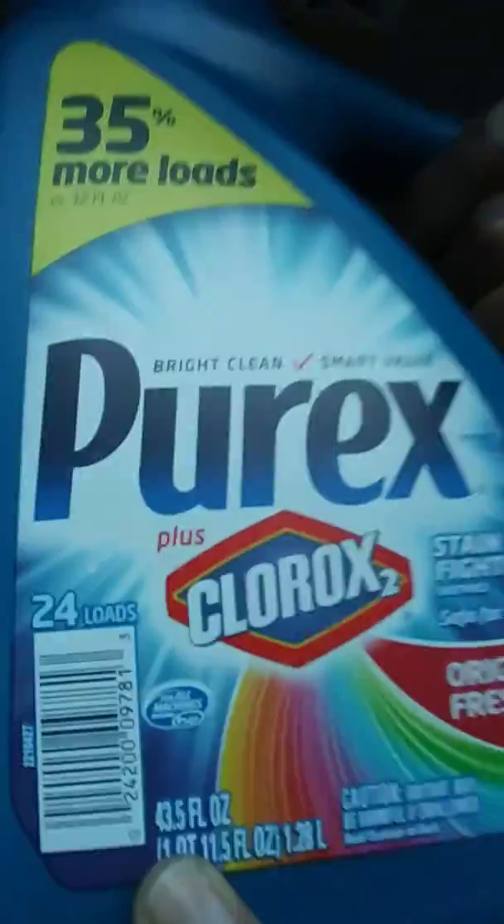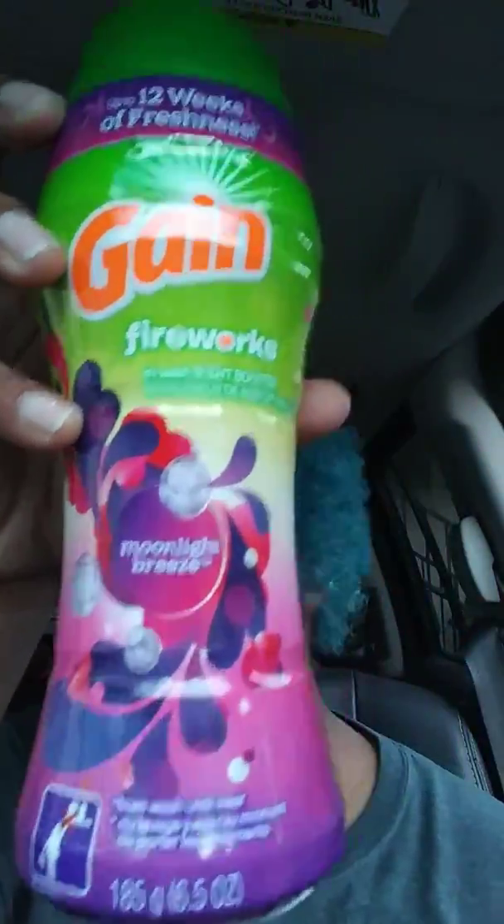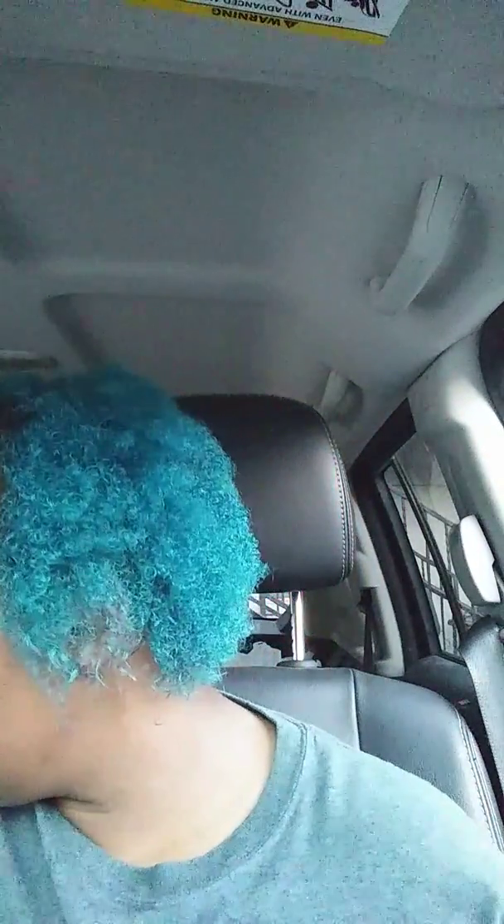All these are digital. It's the 24 loads and it's 43 and a half fluid ounces. Then I got the Game fireworks — that's $3.95. I used my $2 digital coupon on that. Bounce sheets for $2.15 and I used my $1 digital coupon. This is the 34 sheets.